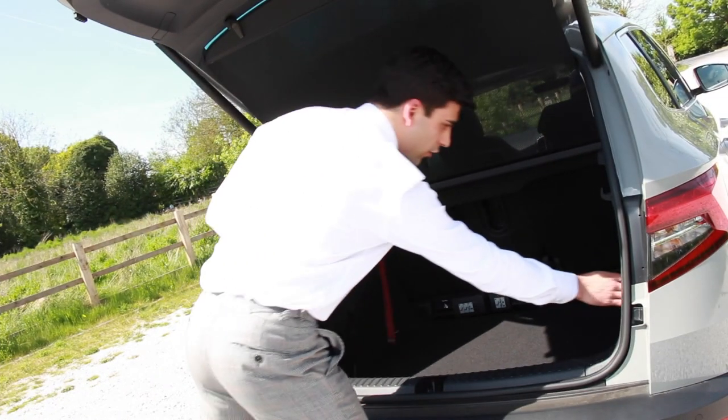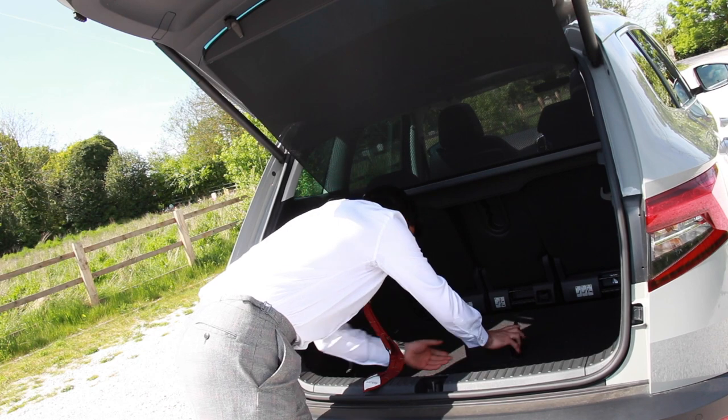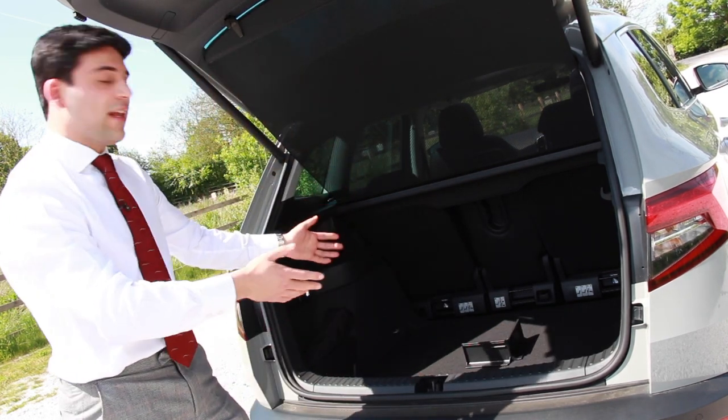Number five: parcel dividers. Small things in the boot — don't want them moving around. Fix them in securely there, it ain't going nowhere.